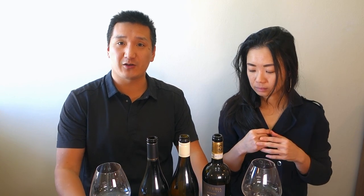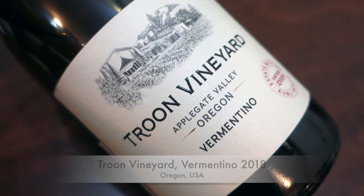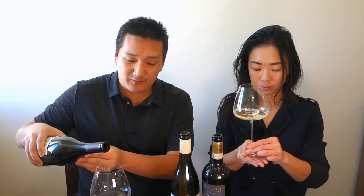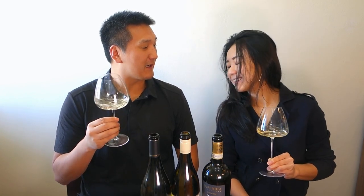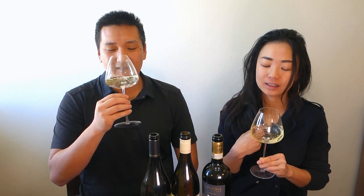Moving on — we have the traditional Vermentinos, though I like the ones from France too. Now we're moving to the Troon Vineyard, Applegate Valley, Vermentino 2018. Oregon is known for Pinot Noir, Pinot Gris, and Chardonnay, but this producer in the south of Oregon is working with a lot of Rhone grapes and Vermentino, with biodynamic farming and spontaneous fermentation. You can smell it. I talked with the Polish winemaker there about this. Let's give it a smell.